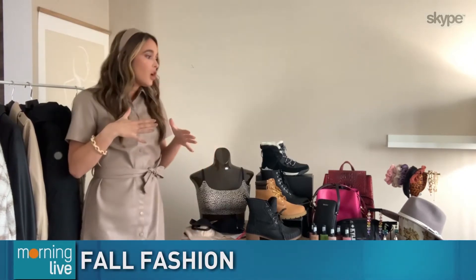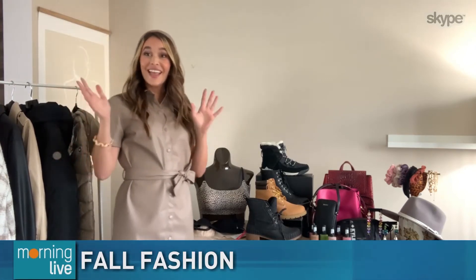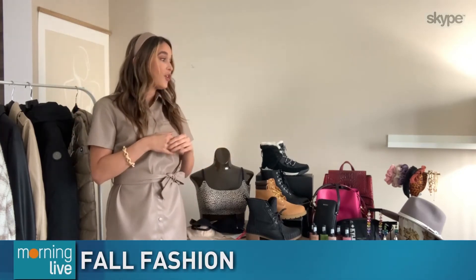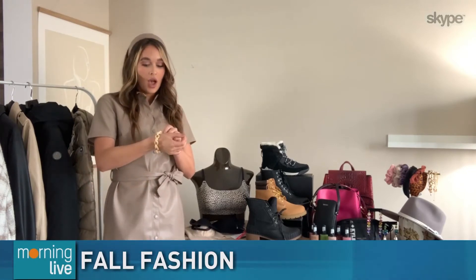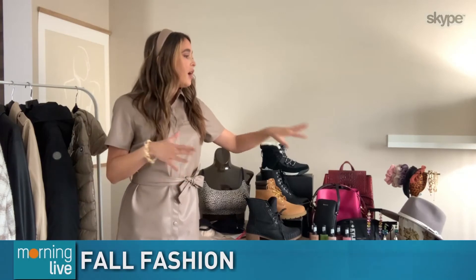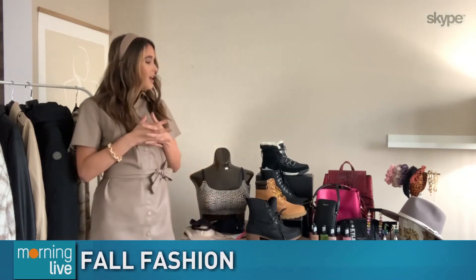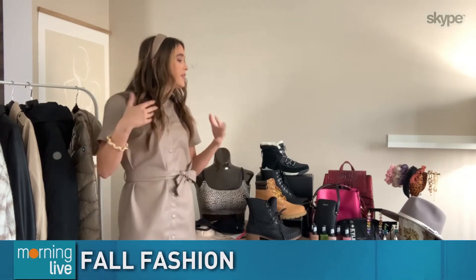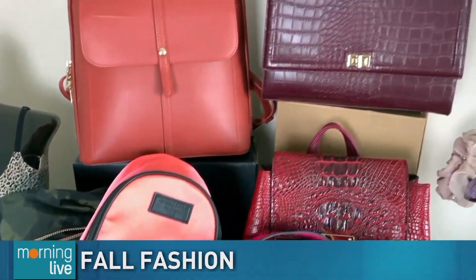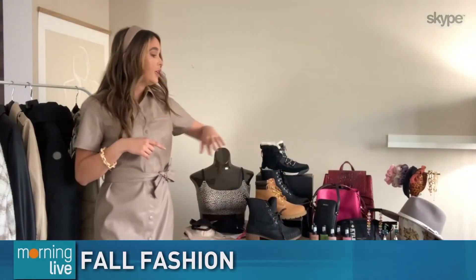For accessories, this season is all about above-the-keyboard dressing because so many of us are on video calls — and wearing pajama pants on the bottom. Over here we've got a great selection of accessories from Winners. Chunky jewelry is a huge one this season. I'm wearing this chunky bracelet from Winners — it's actually only $19.99. Lots of hair accessories at great price points. This felt hat is only $29.99, so really great options for above-the-keyboard dressing. When it comes to bags, it's all about being safe and hands-free without compromising style. Lots of fun options from Marshalls — I'm loving this Bordeaux snakeskin backpack for only $50, and this Kendall and Kylie fanny pack for $26.99.